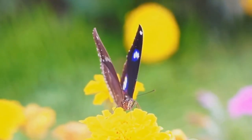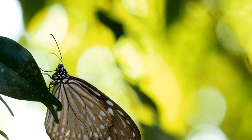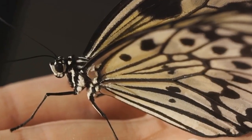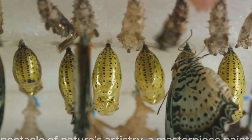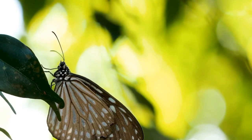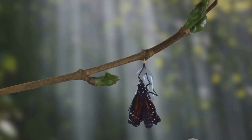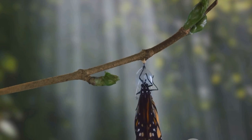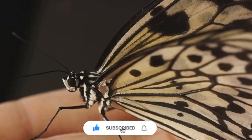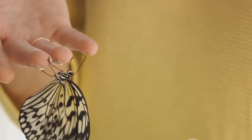At number 2, we find the Purple Emperor, a butterfly truly fit for royalty. This magnificent creature is a sight to behold, with wings that shimmer in a captivating purple hue, adorned with white patterns that are as intricate as they are beautiful. The Purple Emperor is no common butterfly — it prefers the lofty heights of treetops over the ground, adding a layer of mystery and allure. It's as if it were born to rule the aerial kingdom, surveying its realm from above. This stunning creature is one of the most sought-after butterflies by collectors, and it's not hard to see why — its radiant color, unique habits, and elusive nature make it a prize catch.